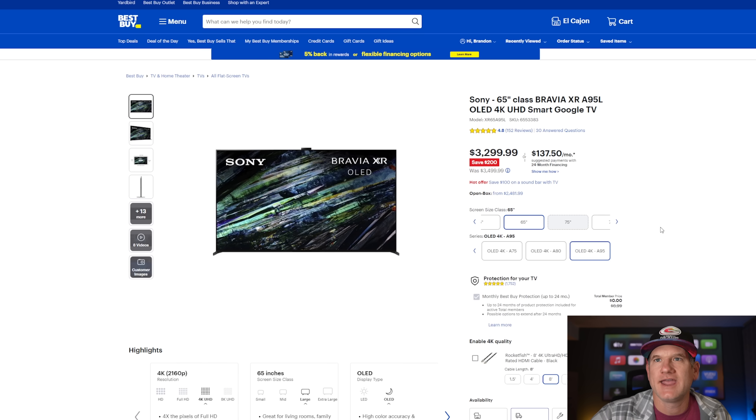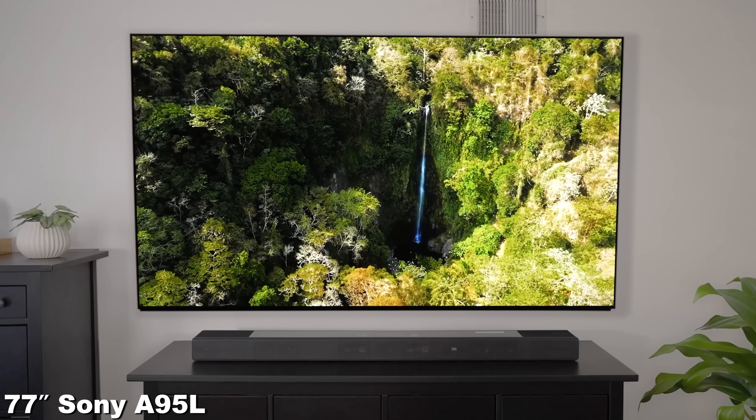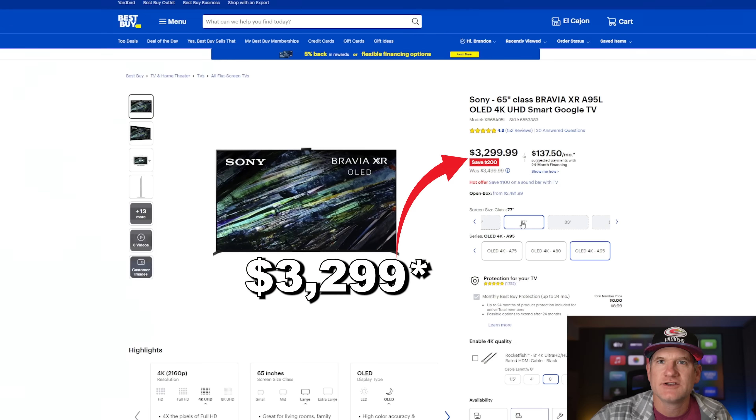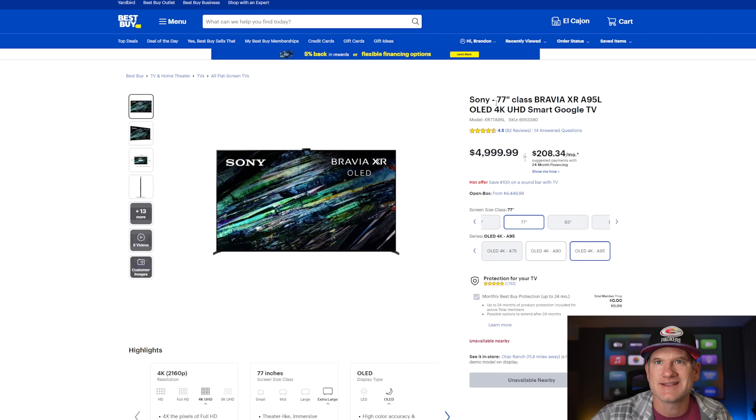Lastly among the top three is the Sony A95L. This is the TV I have in my bedroom — I have the 77-inch. The 65-inch is $2,299 and isn't really on sale. The 77-inch isn't even available right now — it's a very hot commodity at $5,000 and definitely not on sale. I just wanted to check these price points. Right now the Samsung S95C is the least expensive of the three at 77 inches, so that's probably the edge if you're shopping for one of the top TVs in the world.